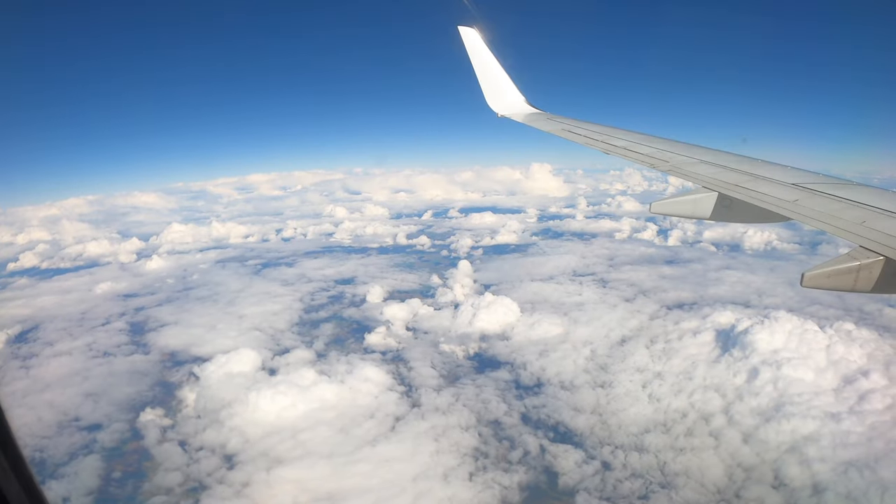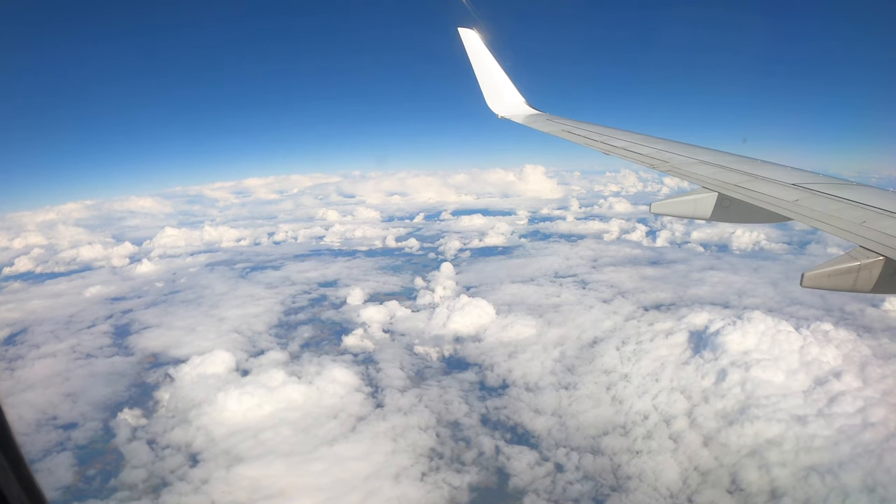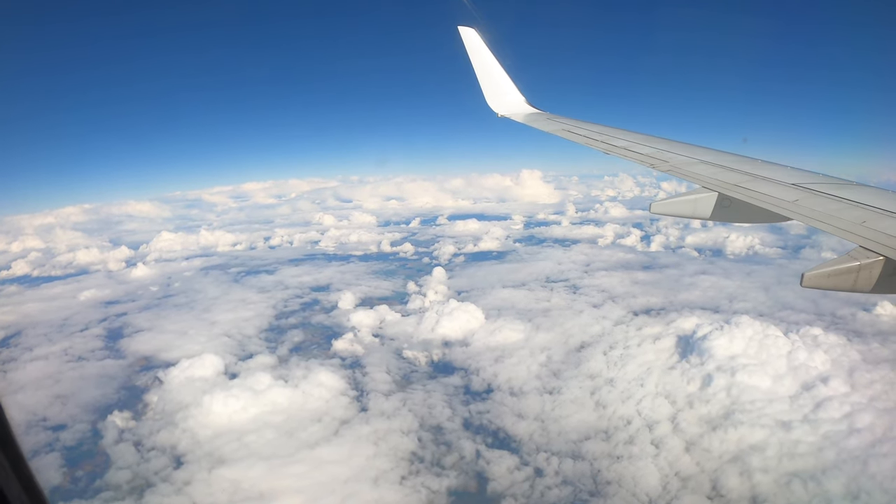Hello everyone, we're just about ready for our arrival. Make sure your seat back is in the upright position, your tray table up and window blinds open.